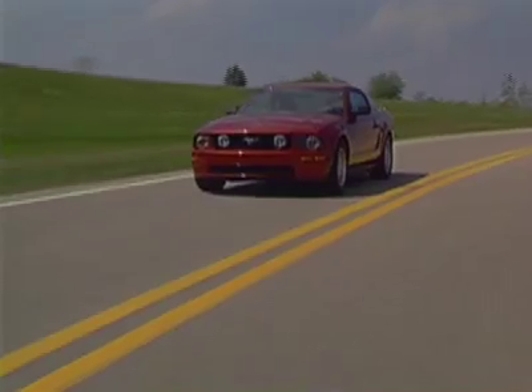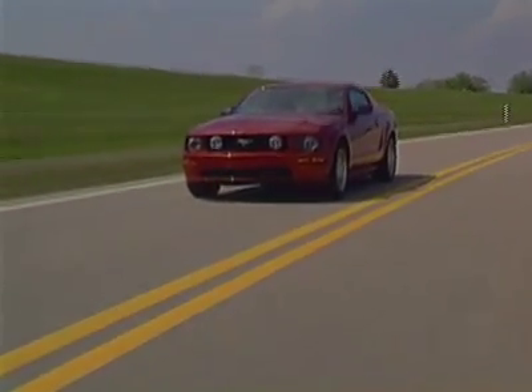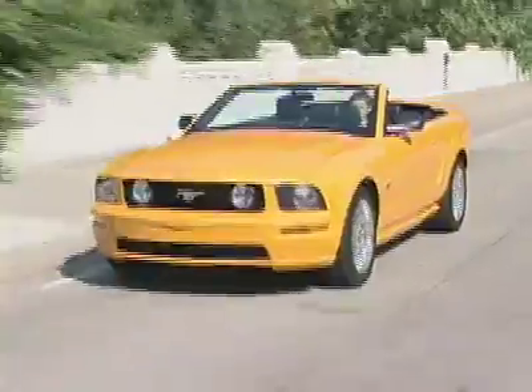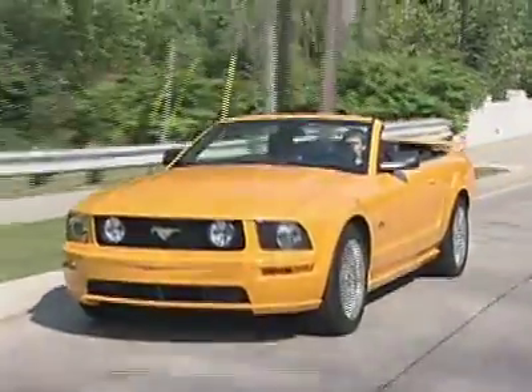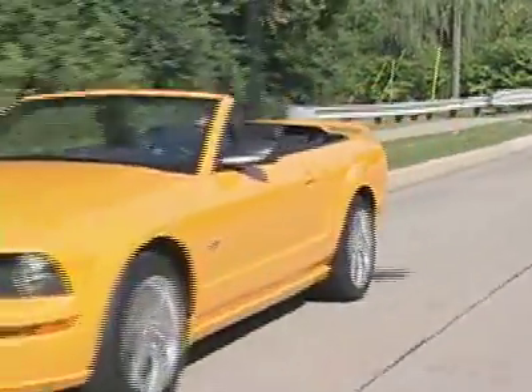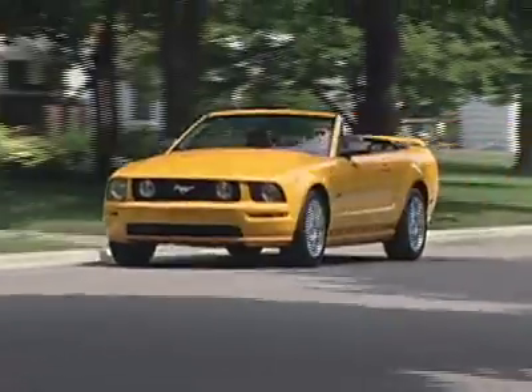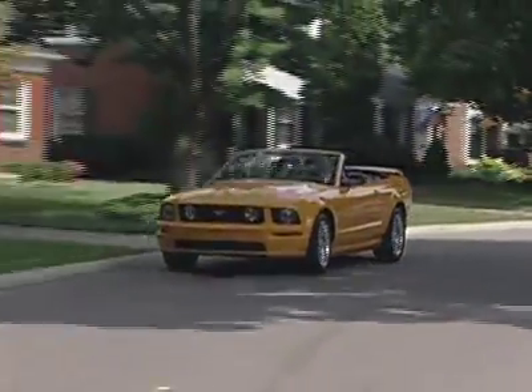They do 0-60 in just 4.9 seconds. In 2005, when the current Mustang was introduced, it was lauded for its retro-inspired design. But the Mustang has proven to be a thoroughly modern car that benefits from a clean sheet of paper design. Today's Mustang is faster and more agile than ever, plus delivers classic style, rear-drive performance, and affordability that has been the Mustang hallmark since 1965.